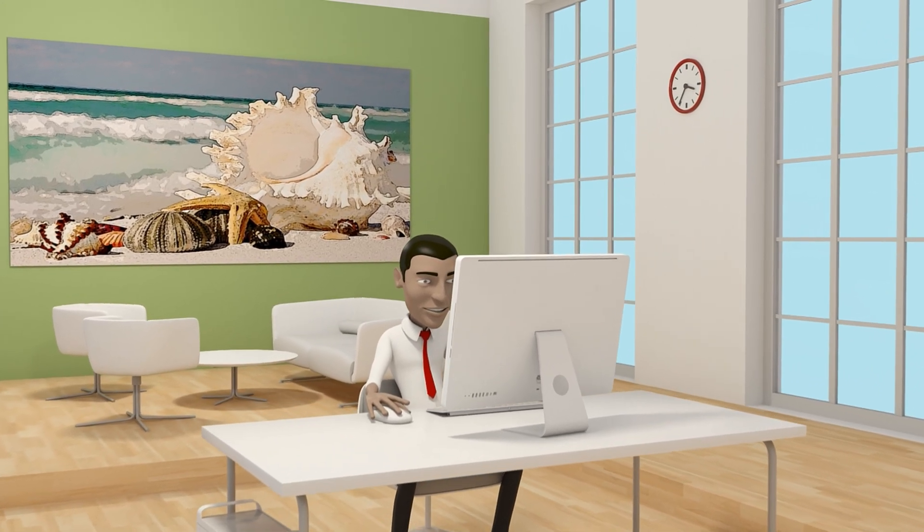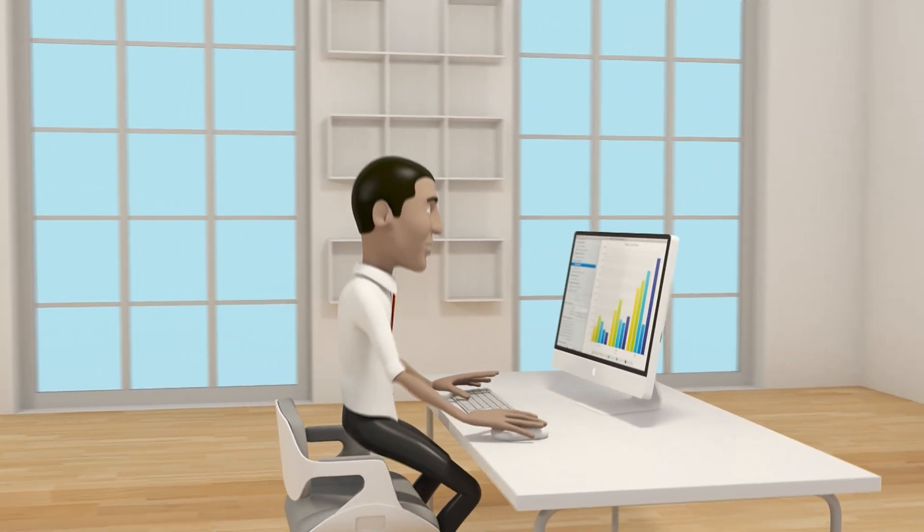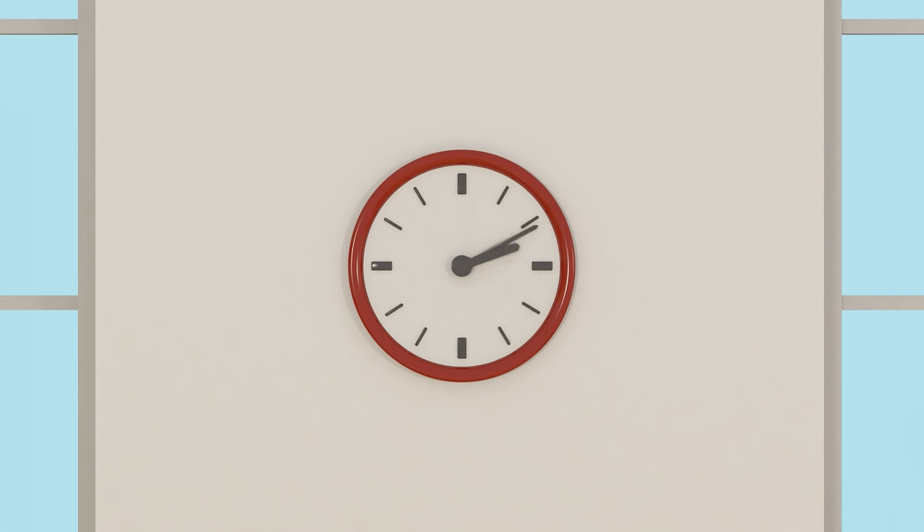Hello, my name is Greg, and this is my office. Nice, isn't it? Let me tell you, it's not always been like that. Let me take you back 10 years when I first started this job.